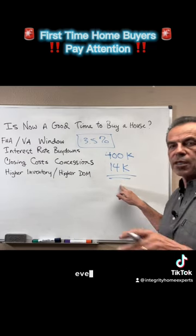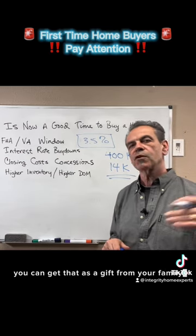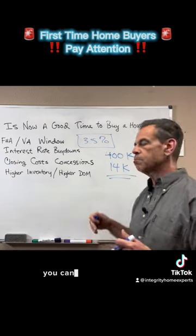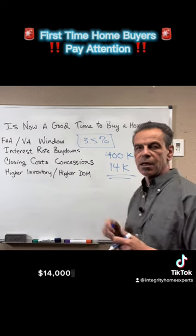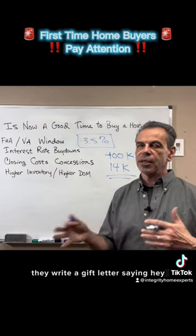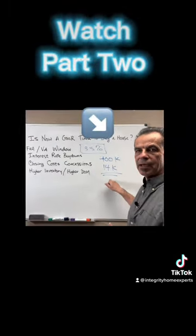Now guess what? Even better — you can get that as a gift from your family. Let's say your family wants to help you buy a house. You can borrow that money, $14,000 from family members. They write a gift letter saying this money does not have to be repaid, and you can use that as your down payment.